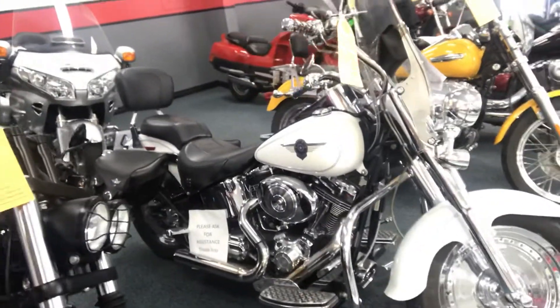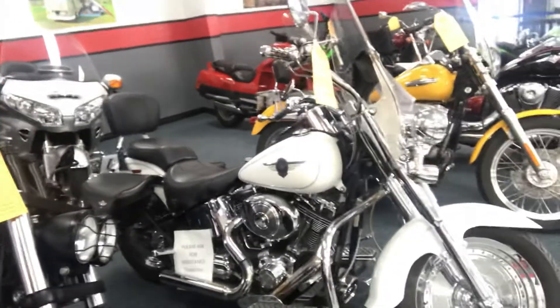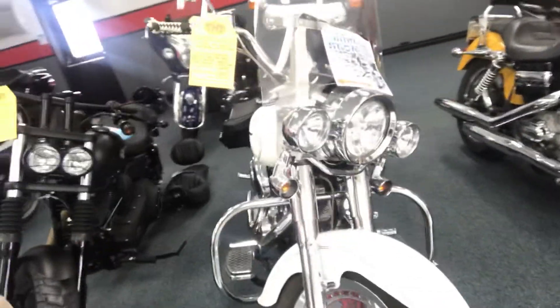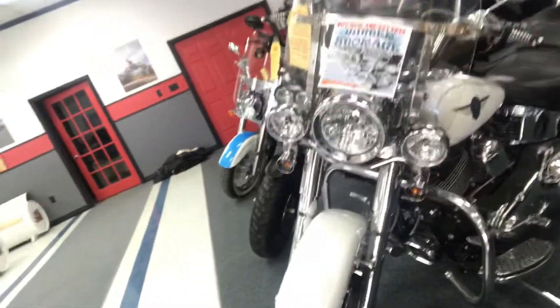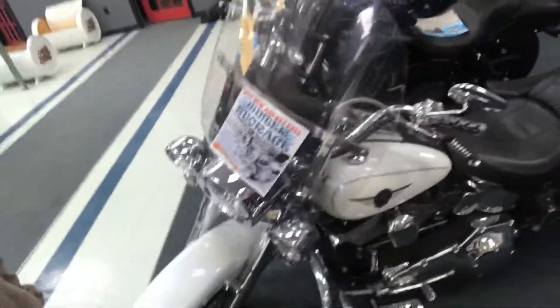It features Screaming Eagle performance throughout, diamond cut heads, short shot pipes, and hand-done leather. It's got a blue pearl finish in the clear coat — if you see this bike in the sunlight it absolutely pops. And if you like a loud bike, they can hear you coming on this one because this one is loud.